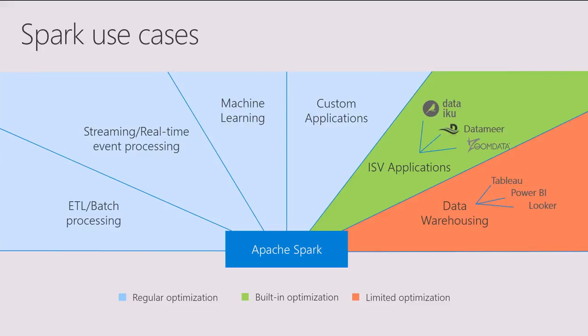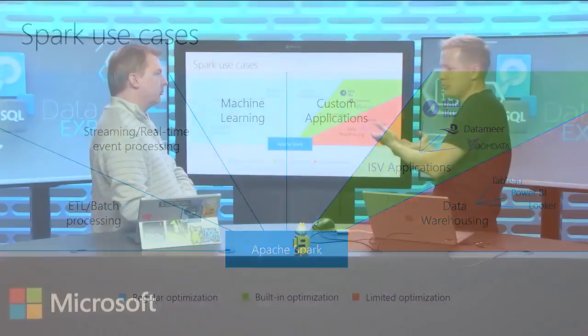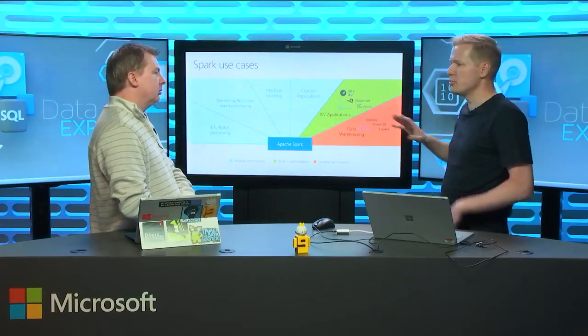Spark has this nice property where it's a platform that applies to a variety of workloads in a very consistent and unified way — that's why people like it. You can use it for batch, for real-time event processing, for machine learning, and you can build custom applications. There's a plethora of ISV applications that use Spark as their compute engine. You can also use it for data warehousing — and the nice property is you use this single execution engine with consistent APIs across all of these workloads.